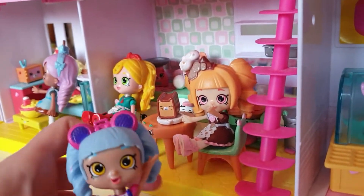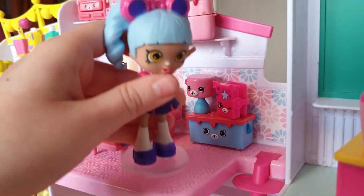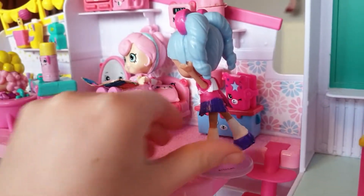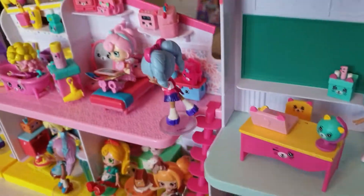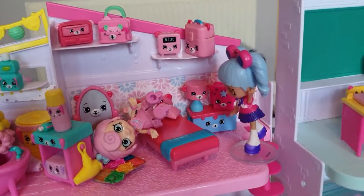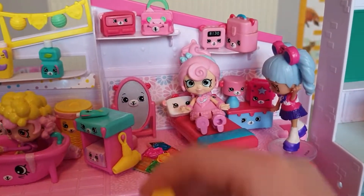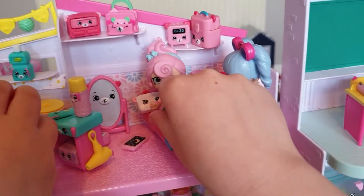There are stairs — let's go up the stairs, into the bedroom! The bedroom, with Candy Sweet on the bed playing with a pop-it. It's a busy bedroom, very busy. This is a bathroom.